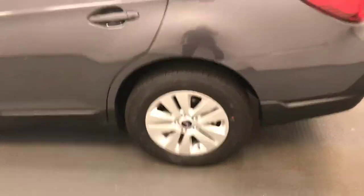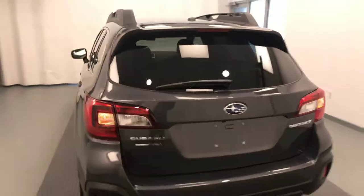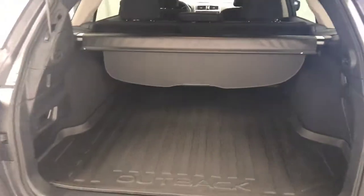Moving on to exterior features, we have 17-inch alloy rims, remote trunk release, power hatch, roof rack, cargo cover, and more cargo space.